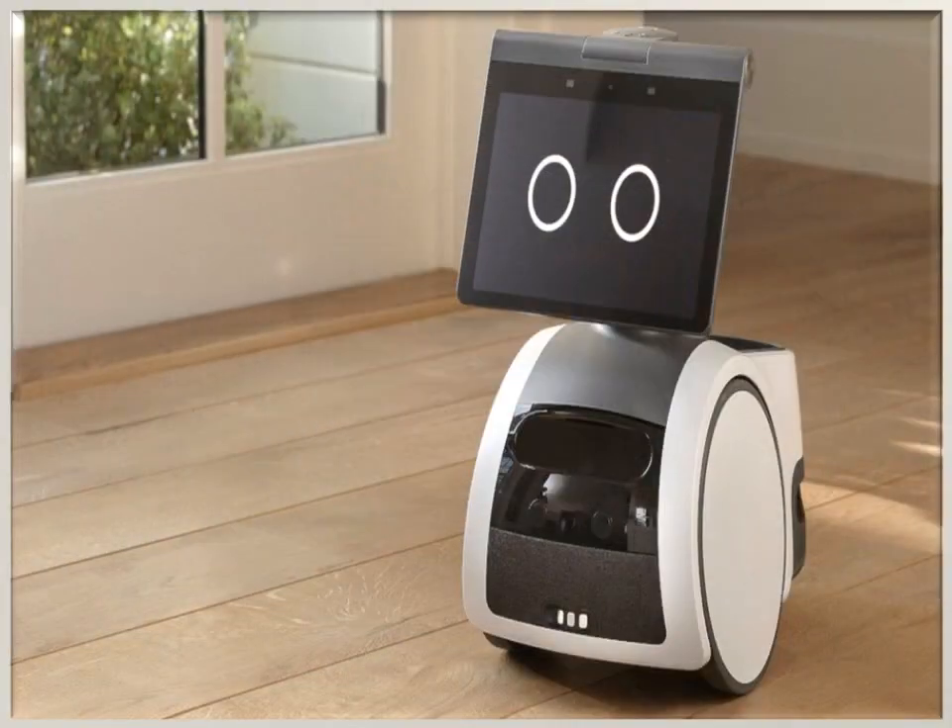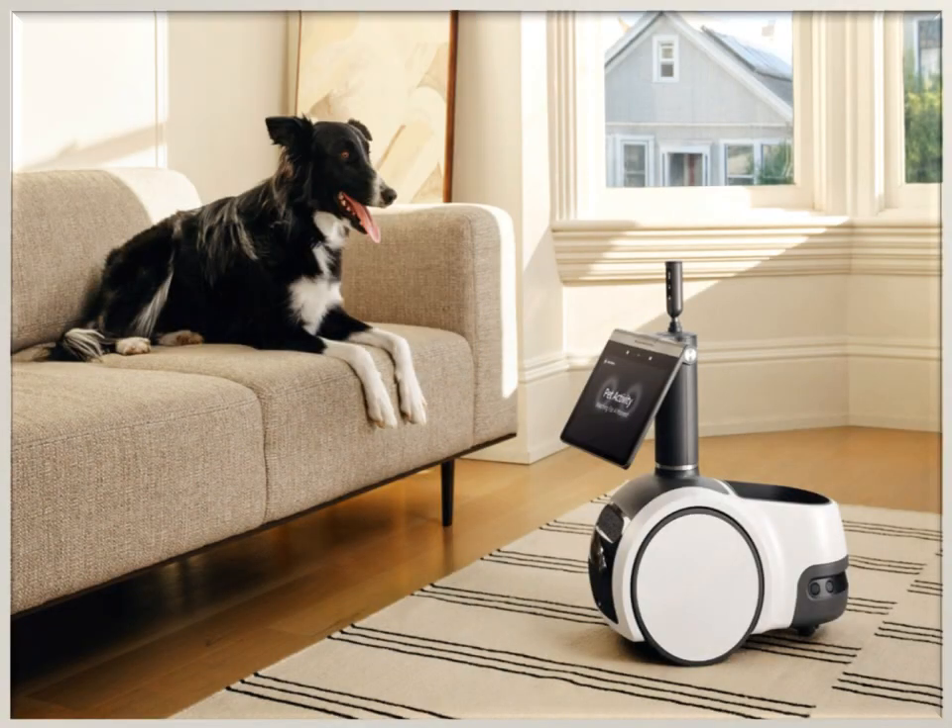Disadvantages of Astro Robot. Amazon Astro Robot can't go upstairs or downstairs, it can only map one floor, it is expensive, it has no arms, the product will be shipped only to the 50 states in the United States, and the Amazon Astro will be sold only via invitation first. You can safeguard the privacy of your house using Amazon Astro, but the addition of Amazon Astro in your home means additional microphones and cameras in your world.